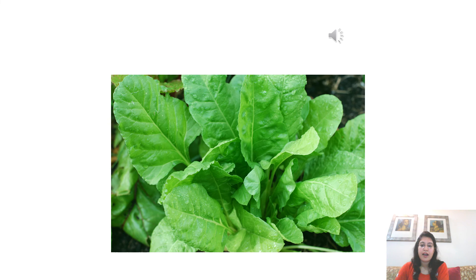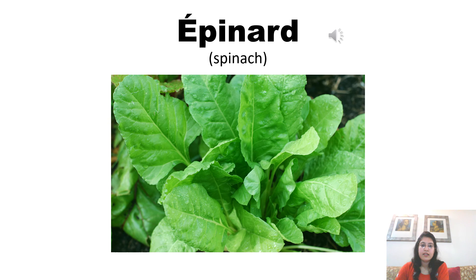Spinach is pronounced as épinard in French. Épinard. The acute accent on E changes the pronunciation to A. I becomes E. D-A is pronounced as A, and the last letter D is not pronounced. So, it becomes épinard. Now listen to the pronunciation of the native French speaker to pronounce accurately. Épinard. Épinard. Épinard.